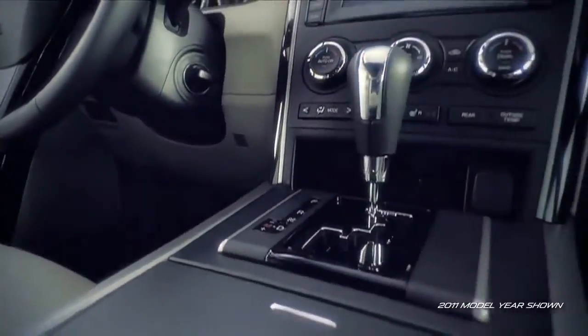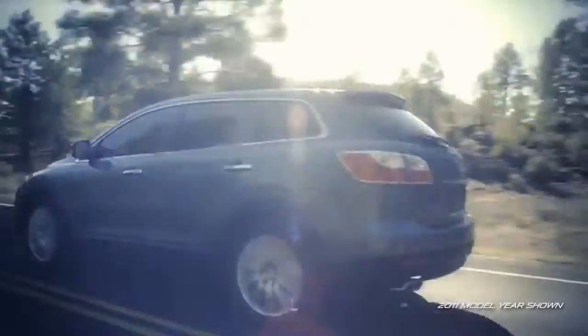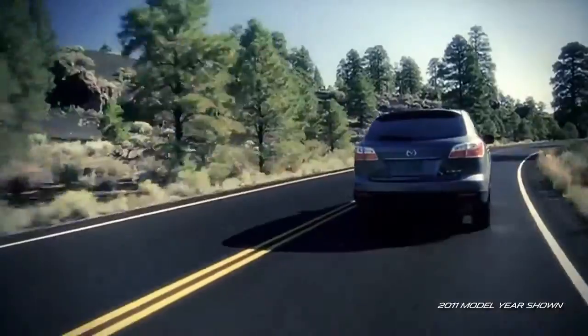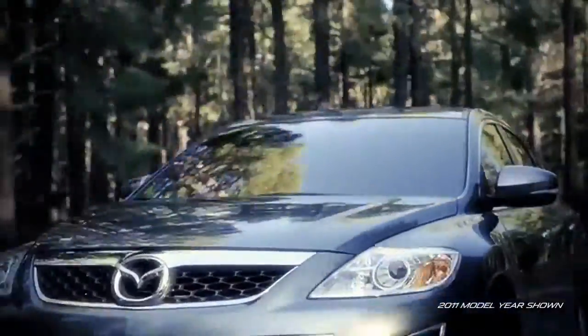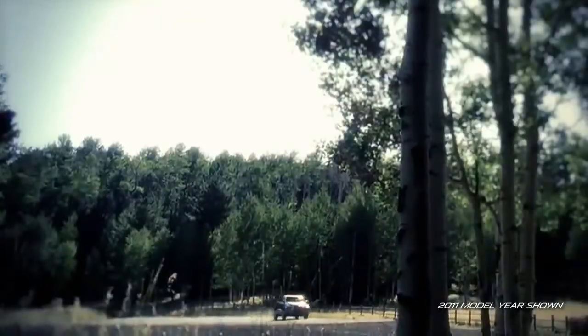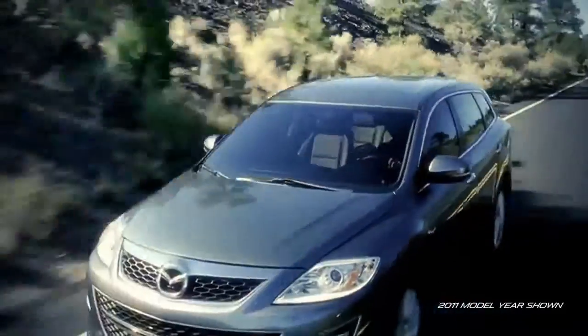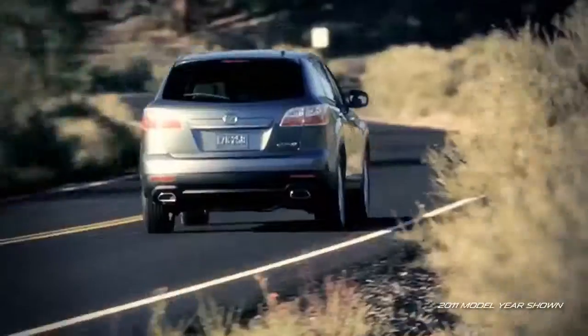It also features an electronically controlled 6-speed automatic transmission with a manual shift mode that gives you the ability to shift gears should you crave a little fun and control. To help give you confidence in adverse weather, choose Mazda's active torque split all-wheel drive system that automatically directs power to the front and rear wheels as needed for improved traction and control.